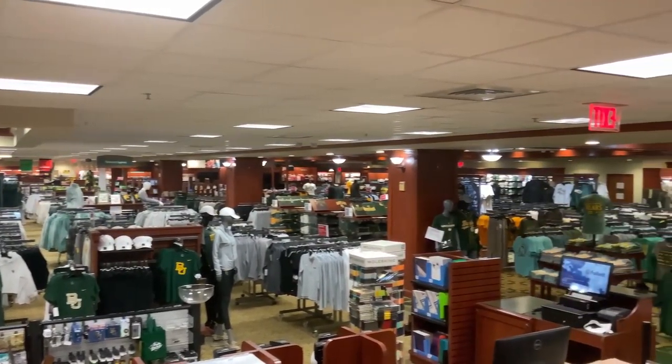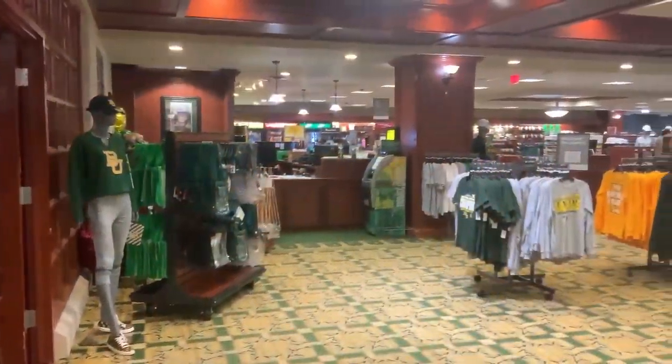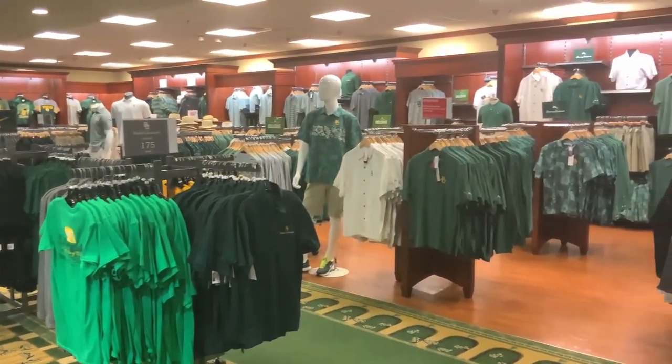We strive to be the one-stop shop for all of your needs. Whether you're searching for your spirit gear to fling your green and gold, course materials and supplies for your classes, or the newest technology, we've got you covered.